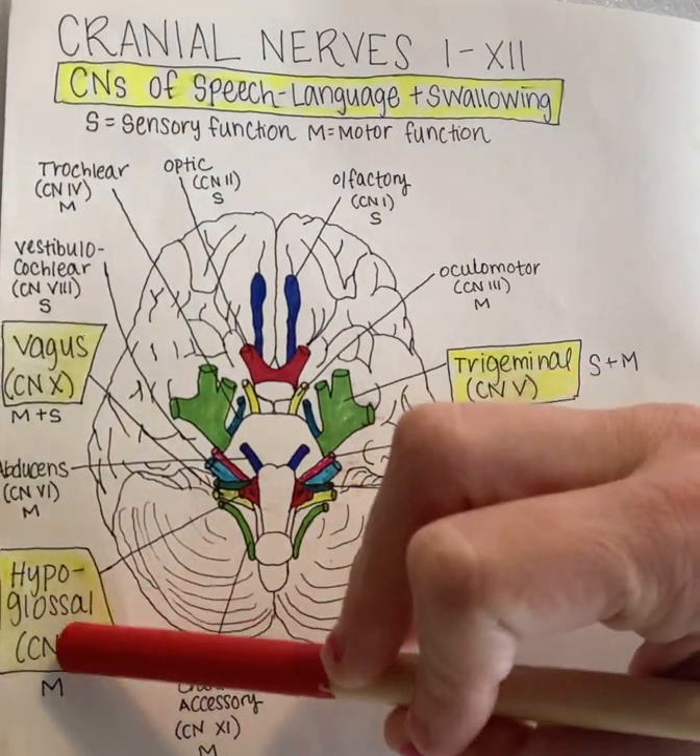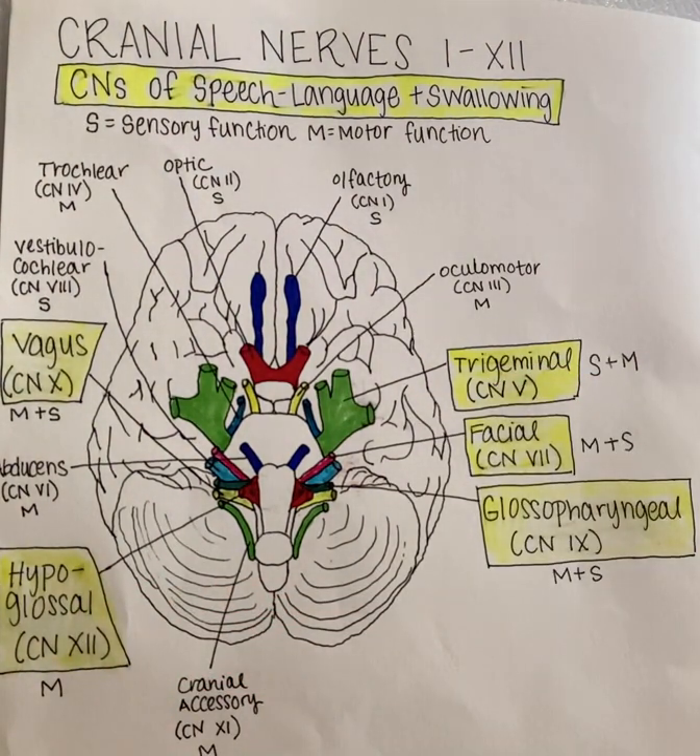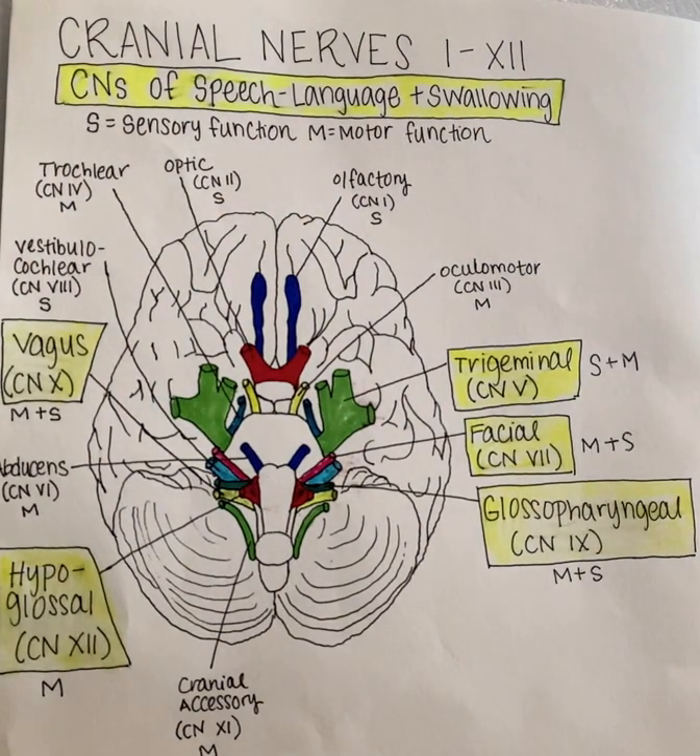Next, we'll move over to the hypoglossal nerve, which is CN number twelve. Located at the level of the medulla, the hypoglossal nerve strictly has motoric functionality — it controls the muscles of the tongue and assists in motor speech production and swallowing. Lesions to this nerve may result in lingual paralysis and tongue fasciculations, which may give rise to dysarthria or slurred speech. Speech-language pathologists may be called upon to create a rehabilitation plan for patients suffering from dysarthria as a result of hypoglossal nerve damage.